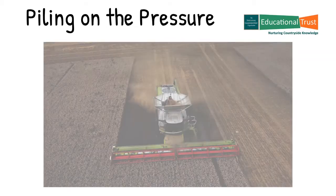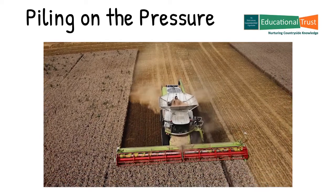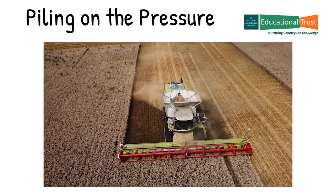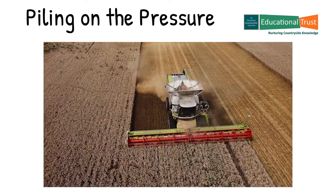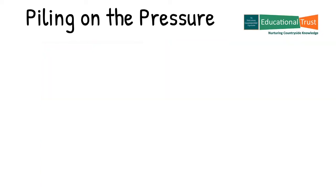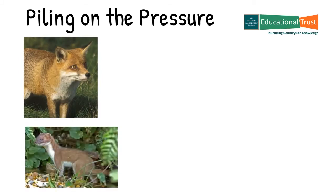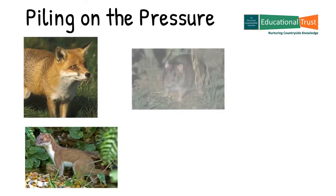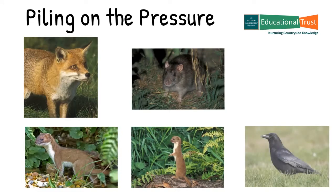The increased popularity of planting winter cereal, thus leaving no stubble over the winter as a source of food supply for adult birds, has put further pressure on the population. At the same time as this significant interruption to the bird's habitat and food supply, there was also an increase in the populations of generalist predators who prey upon the partridge, such as the fox, stoat, rat, weasel, carrion crow and magpie.